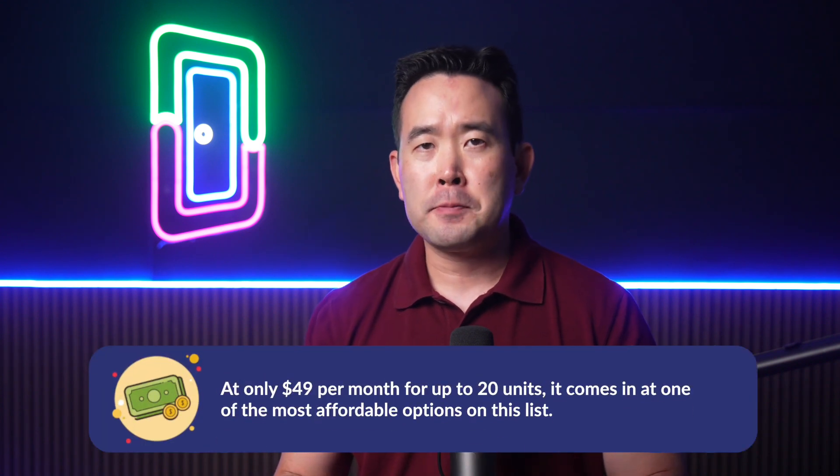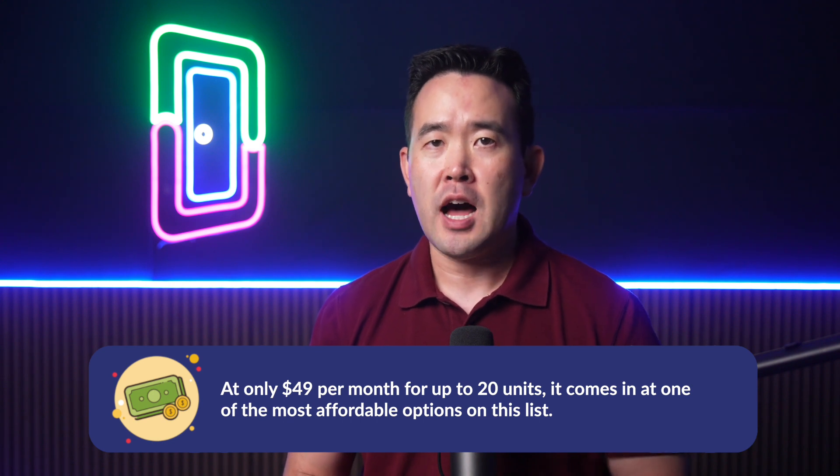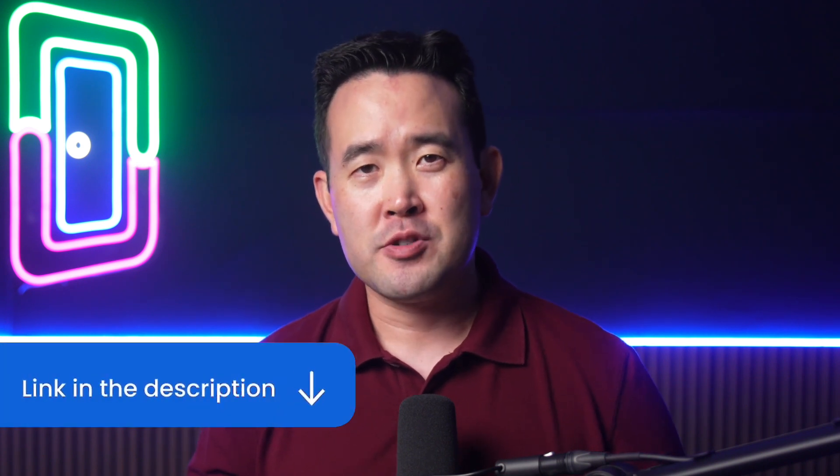And one of the best parts about Doorloop is its pricing. At only $49 per month for up to 20 units, it comes in at one of the most affordable options on this list. Schedule a free demo today to see what Doorloop can do for you — click the link in the description below.